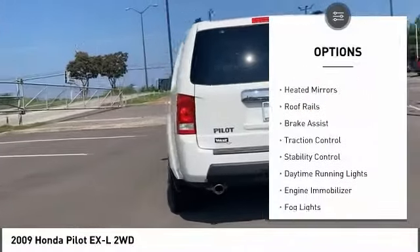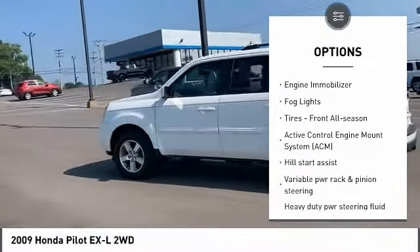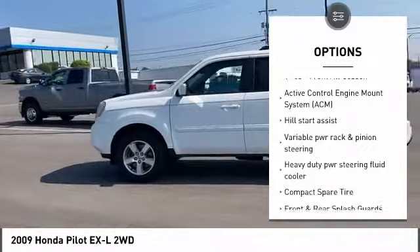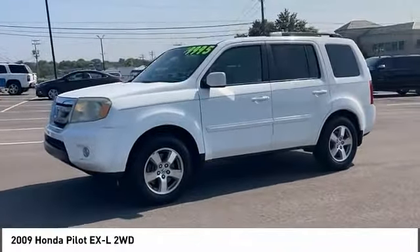Tire pressure monitor, heated mirrors, roof rails, brake assist, traction control, stability control, daytime running lights, engine immobilizer, fog lights, tires — front all season.